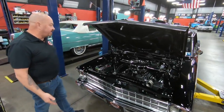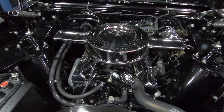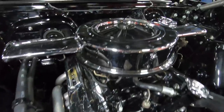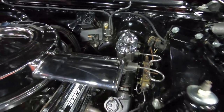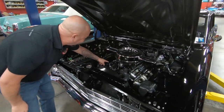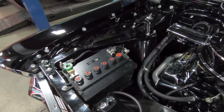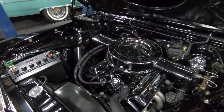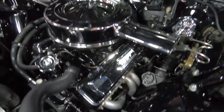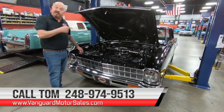Under the hood we've got a 327 — not the original that came in the car, but very close in years. This baby has got double-hump heads on it, looks like it's got an electric choke on a four-barrel Edelbrock carburetor — that's a 600 CFM. It's got manual brakes — this is a go-fast car. Chrome air cleaner, chrome valve covers, GM hoses, and even a top on the battery to make it look like one of those old-fashioned batteries. Everything under here is looking sweet — everything that can be chromed is chromed, everything painted is done very nicely. Jet-coated headers too. This is one amazing machine. Give us a call at 248-974-9513 and let Vanguard Motor Sales park this dream in your driveway.